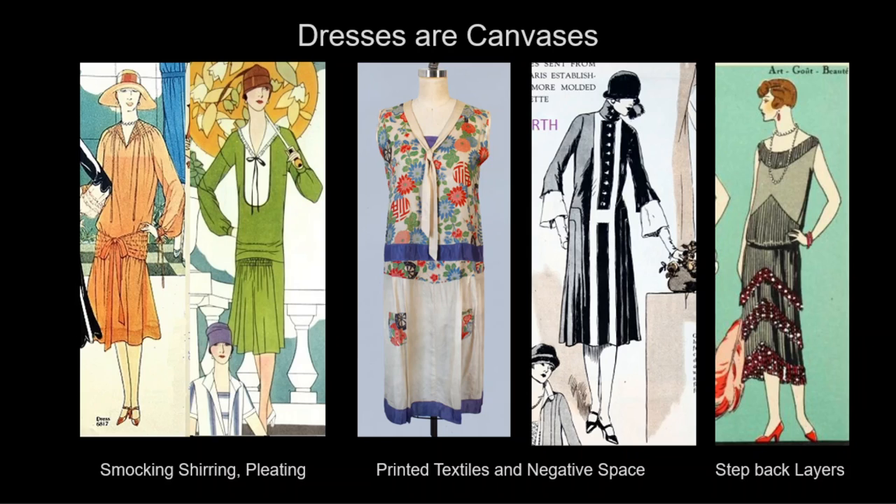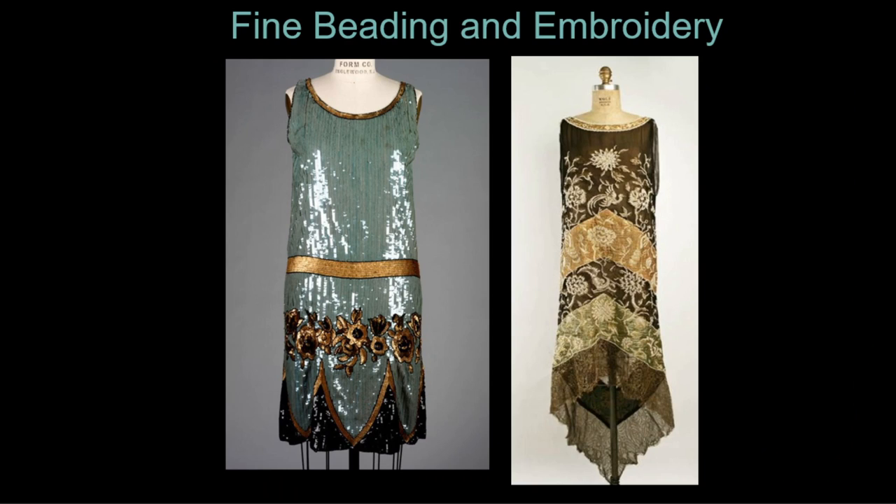Some techniques we will see are smocking, shirring, or pleating, which is gathering fabric, printed textiles and the use of negative space, and layers of fabric that imitate the step-back insets so predominant in Art Deco architecture. The dress-as-canvas idea will make room for incredible surface treatments such as beadwork and embroidery. Beaded dresses become the signature item we associate with this era.